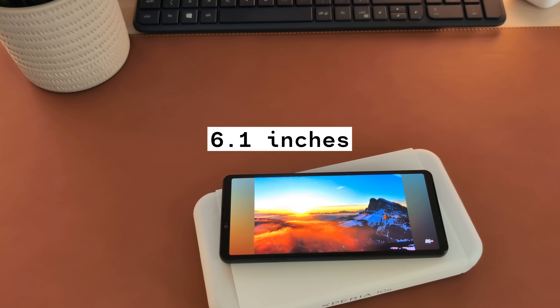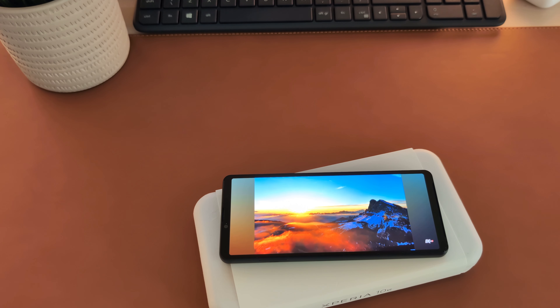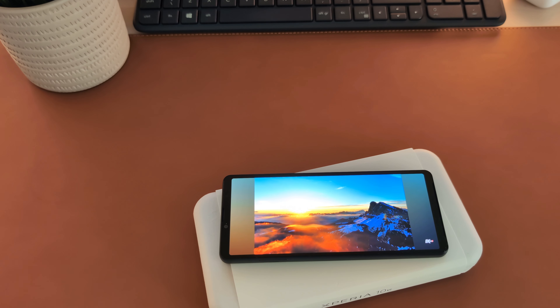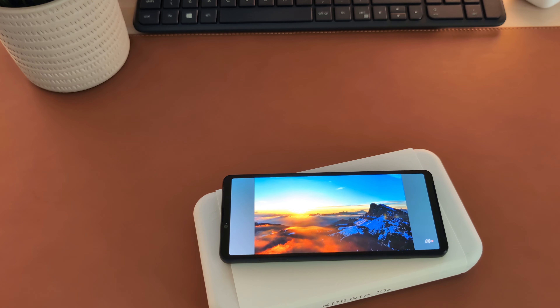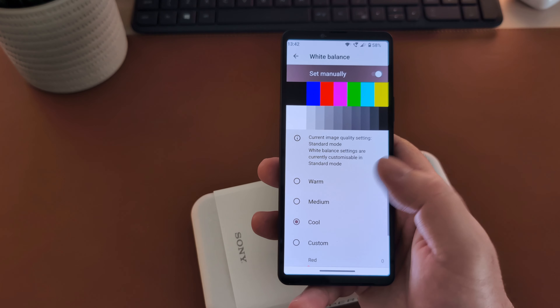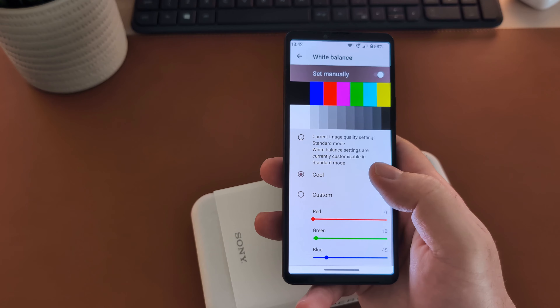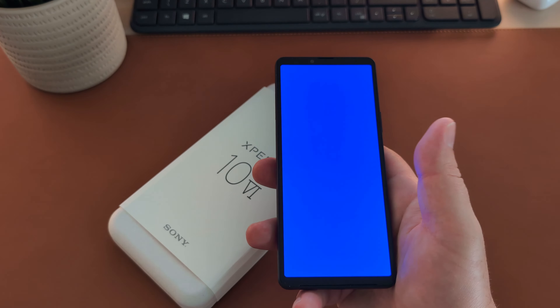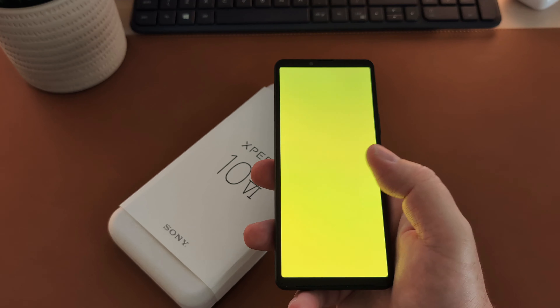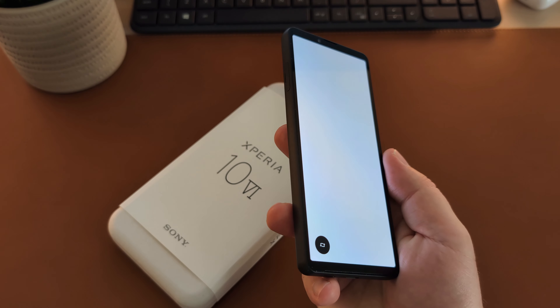It has a 6.1-inch OLED, Full HD, Triluminous display at 60Hz — though the competition uses 90 or 120Hz. It has 449 ppi so it is very sharp and bright indoors. Outdoors the brightness is sufficient, peaking at about 1000 nits. You can tweak the vividness and white balance to your liking. Sony claims the screen is HDR enabled but I do not see the HDR option in YouTube. Some reviewers rated this display as worse than last year's Xperia 10 Mark 5, but it looks identical to me — no major color shift. It looks like a very nice display.